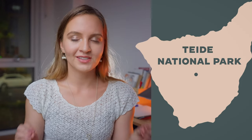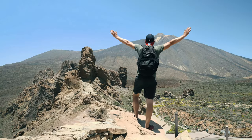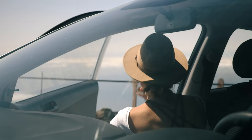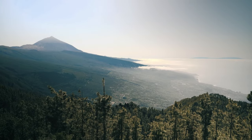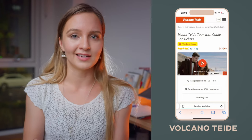Let's start in the south. El Teide National Park is centred around the third largest volcano in the world among islands. This place is so unique it's said to be the filming location for Planet of the Apes and the third episode of Star Wars. The best way to see the park is to drive around in a car all day following spots on Google Maps. You can also book a spot online to go on top of the volcano via cable car, but you need to do it well in advance.